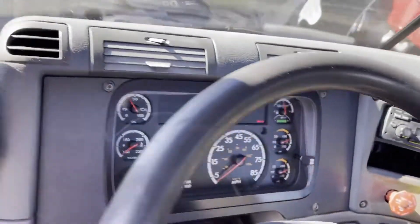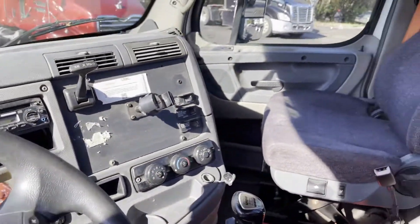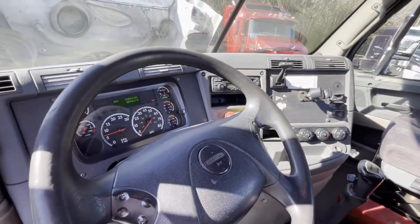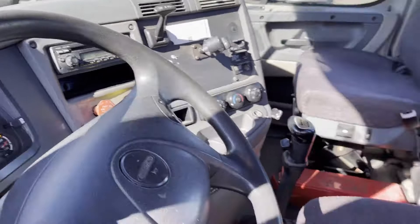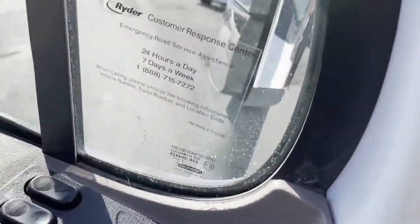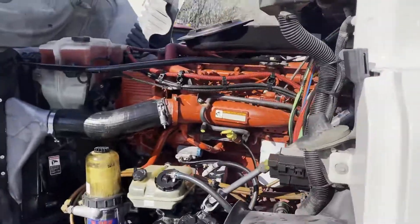Doing a quick video here on 1171. This is another Ryder Fleet Maintain 2012 Cascadia with 388 on the clock. Cummins ISX 450 horsepower. No check engine lights. Cold AC. This is a rust free truck. Runs excellent.